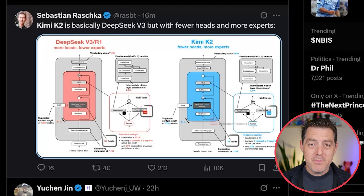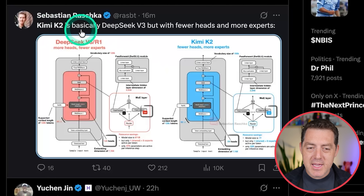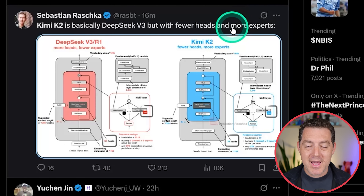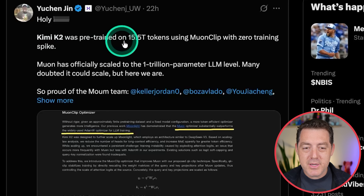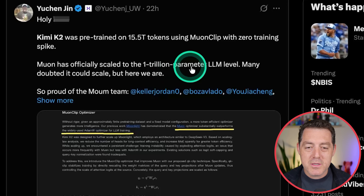A few words from industry experts and AI leaders. Sebastian Raschka says Kimi K2 is basically DeepSeek V3 but with fewer heads and more experts — and he just cannot wait till they give it chain-of-thought and reasoning ability. Yuchen Jin says, 'Kimi K2 was pre-trained on 15.5 trillion tokens using MuonClip with zero training spikes. They have officially scaled to a 1 trillion parameter LLM level. Many doubted it could scale, but here we are.'